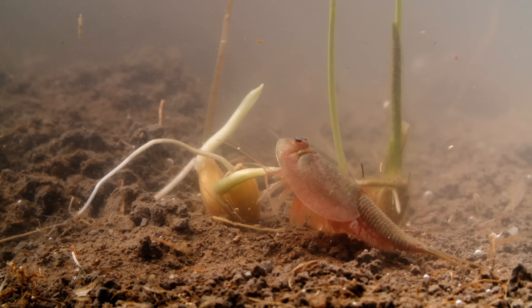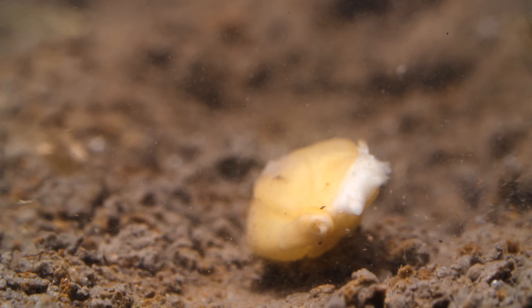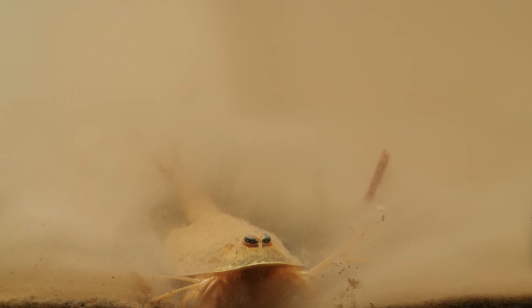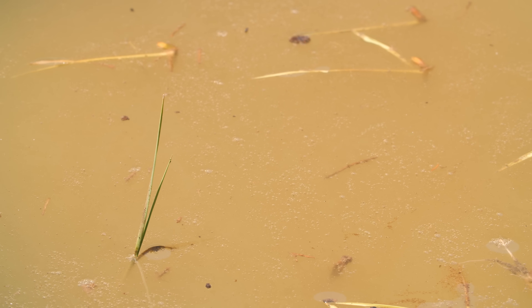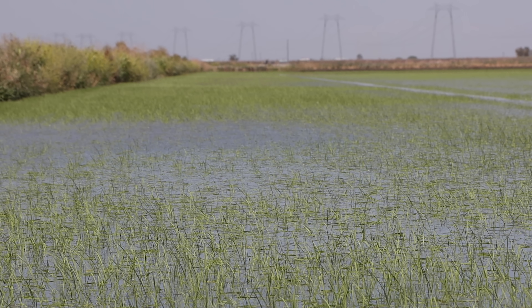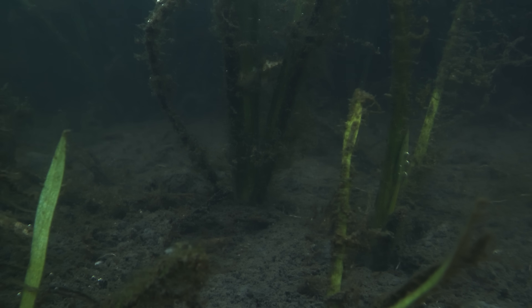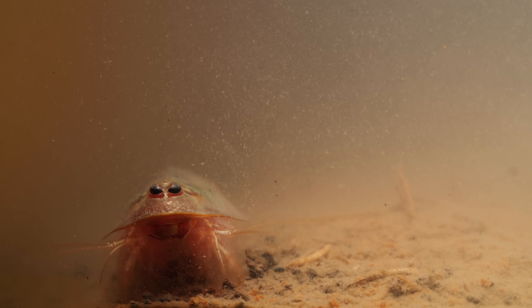And if a seedling loses its first leaves, it can't get enough energy to grow. As if that's not enough, the throngs of tadpole shrimp stir up the mud, blocking out the sun. But the rice plants that do manage to break the water's surface are safe — their roots and stems are thick and tough enough that the tadpole shrimp leave them alone. At that point, tadpole shrimp are actually kind of helpful, turning their appetites to any weeds that make their way into the rice field.